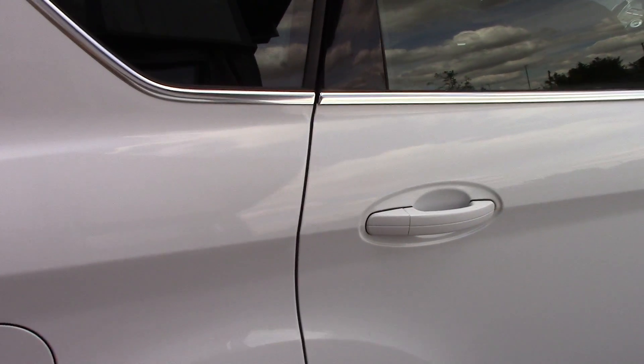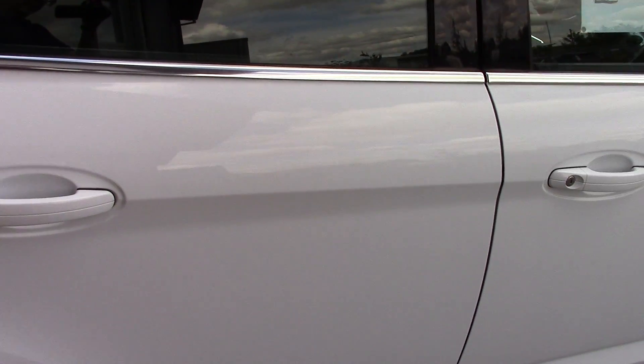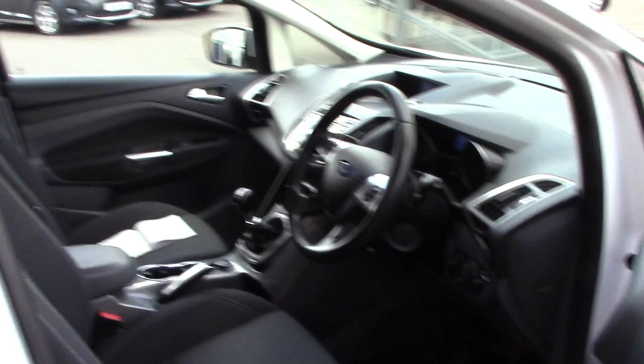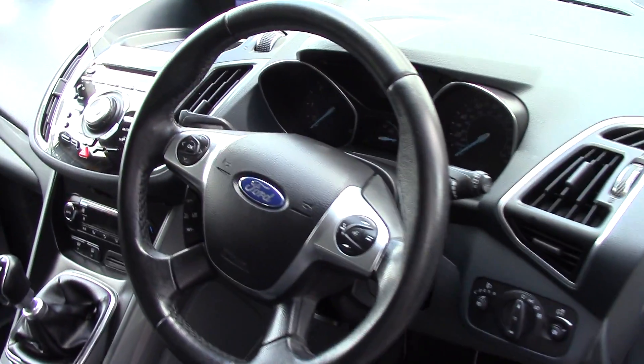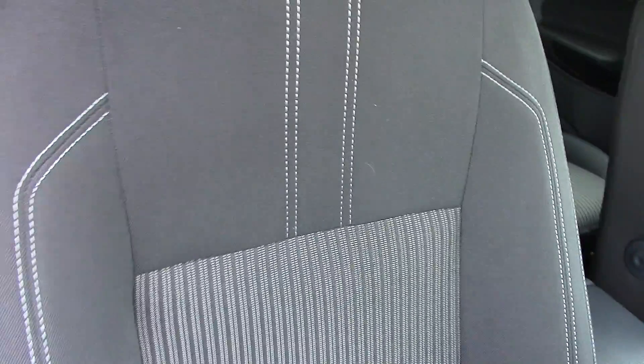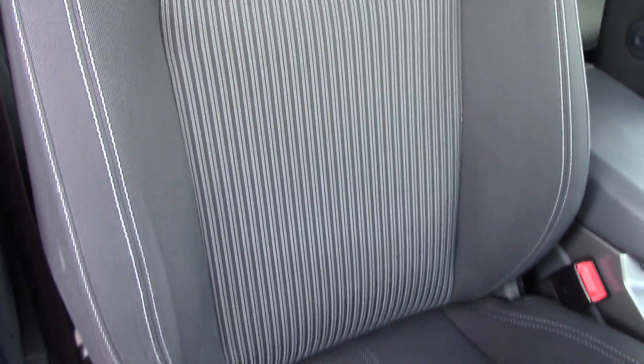This vehicle also comes with our free 3-year parts and labour guarantee. Inside the vehicle we've got all of the instruments and controls, as well as this grey cloth seat interior.